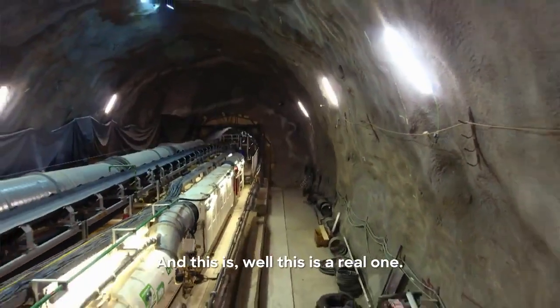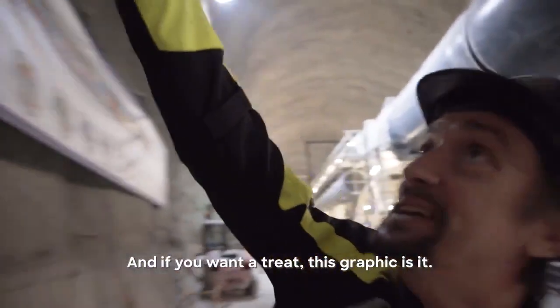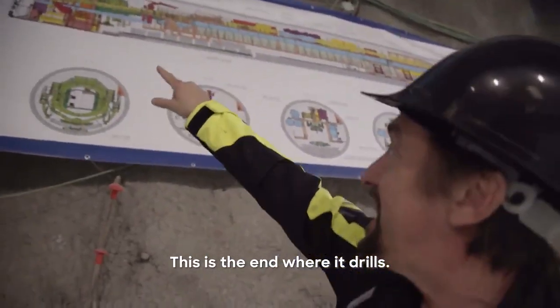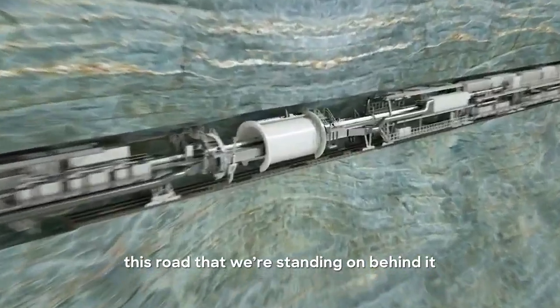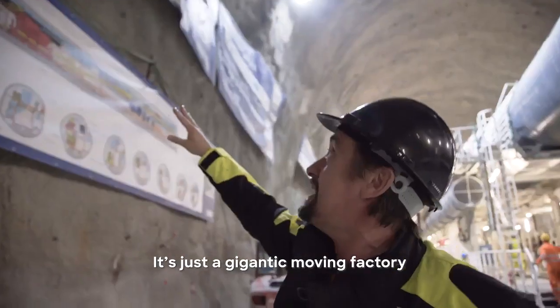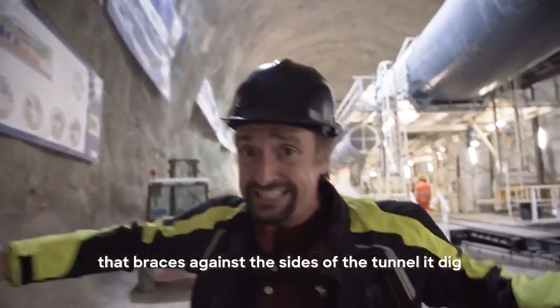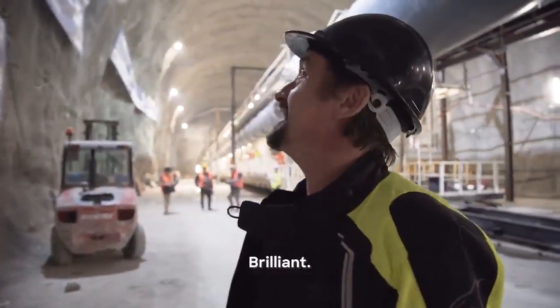And this is, well, this is a real one. And if you want a tree, this graphic is it. This is the end where it drills, and then it goes along here. This is where they're laying this road that we're standing on behind it and all the concrete on the roof. It's just a gigantic moving factory that braces against the sides of the tunnel it digs and just pushes its way through it. Brilliant.